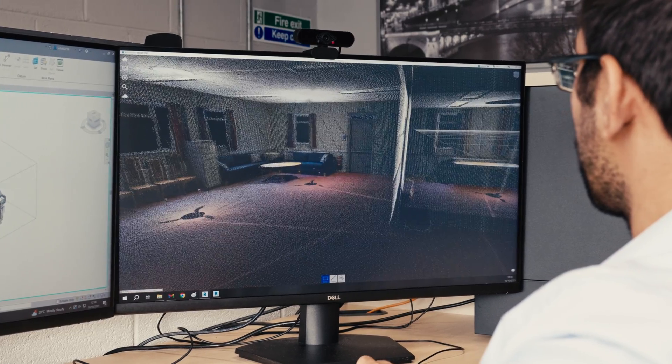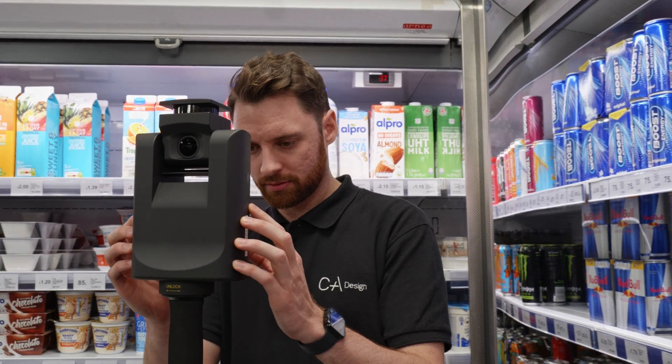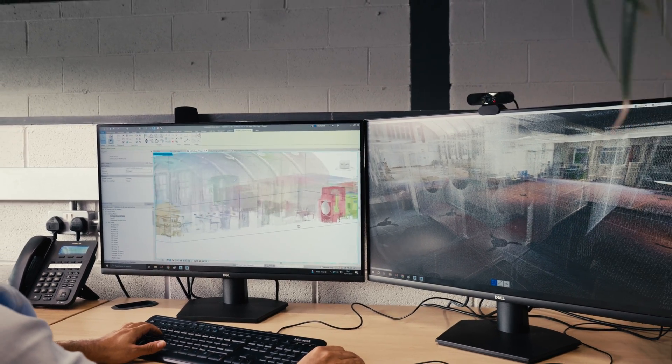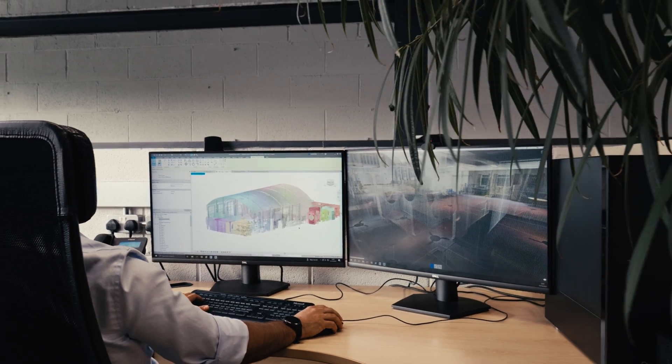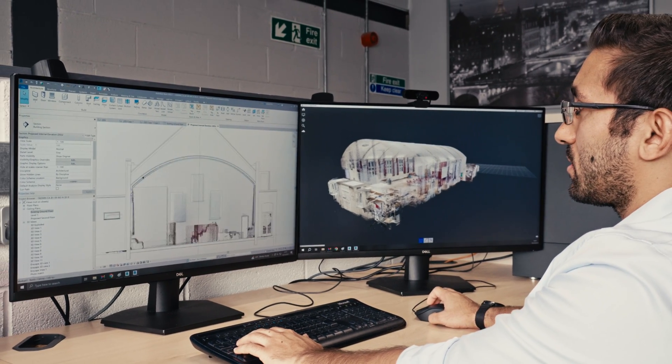We use the E57 PointCloud file from Giraffe 360 that we've captured on site and import it into Autodesk Recap, which then processes it into a usable Revit file. We then take that file, build a model, and use the DXF also to validate a Revit model for the project.